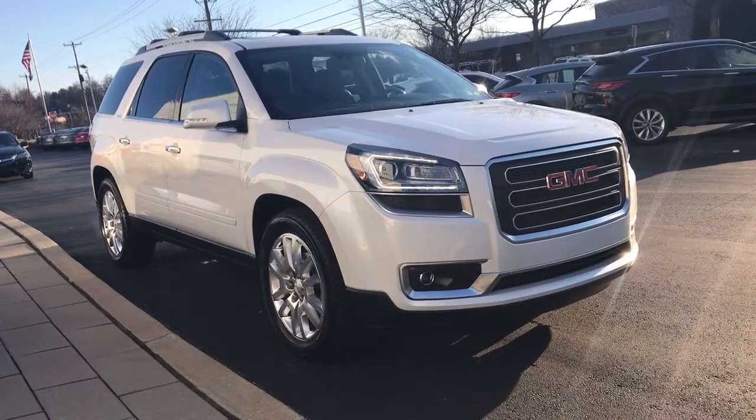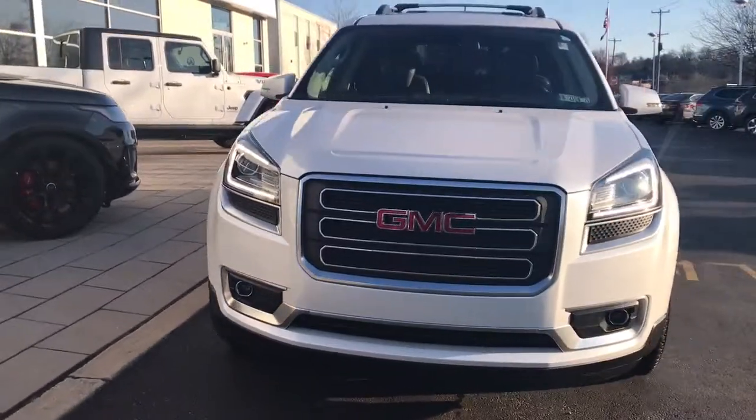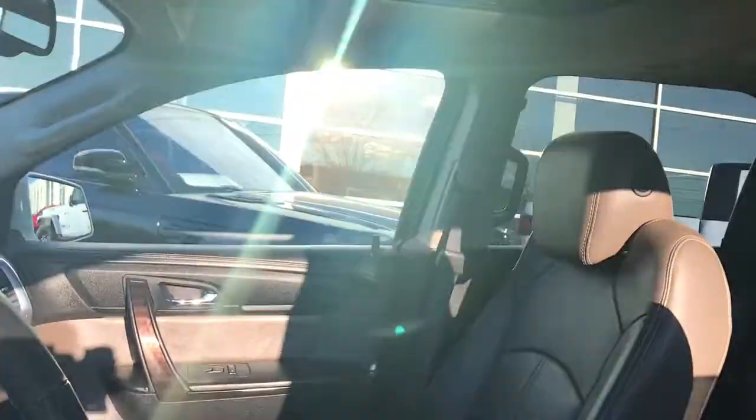You will love the features of this 2016 GMC Acadia. With less than 80,000 miles on the odometer, this vehicle provides excellent value. Now is the perfect time to start a fresh new chapter in your traveling life.